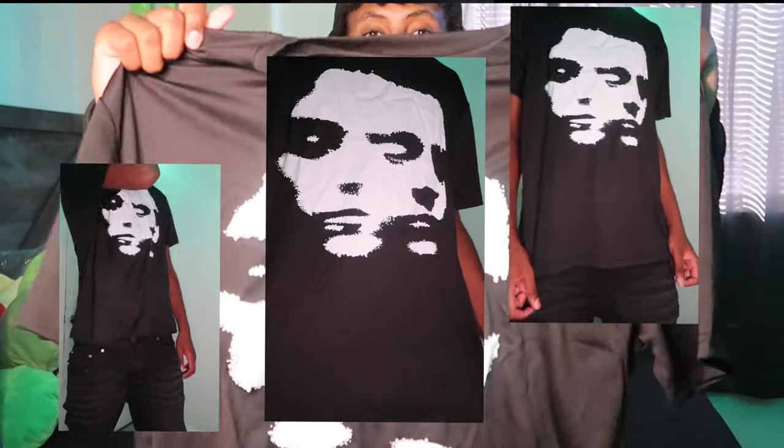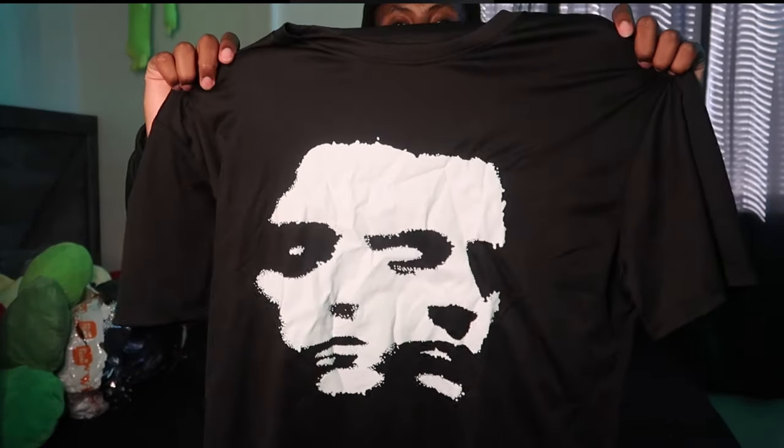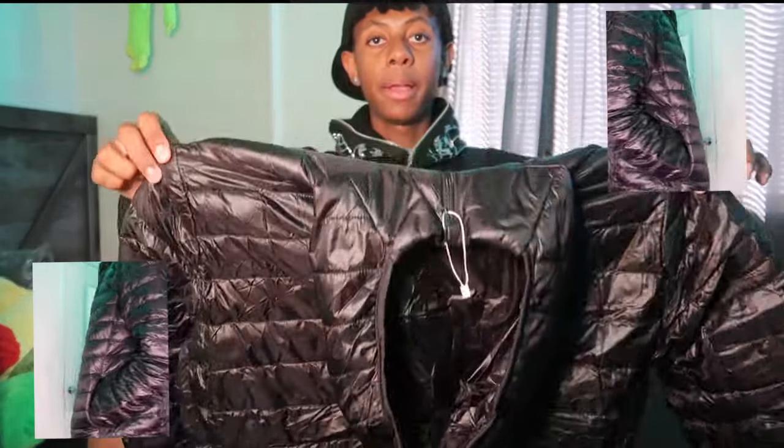Then I got this graphic tee with Two-Face on it — it's black with white drawing. I got it in black because I already have a gray and a white one, so I just needed a black.